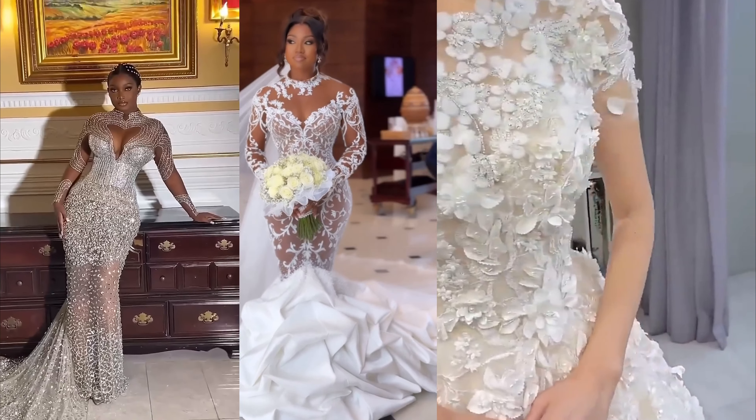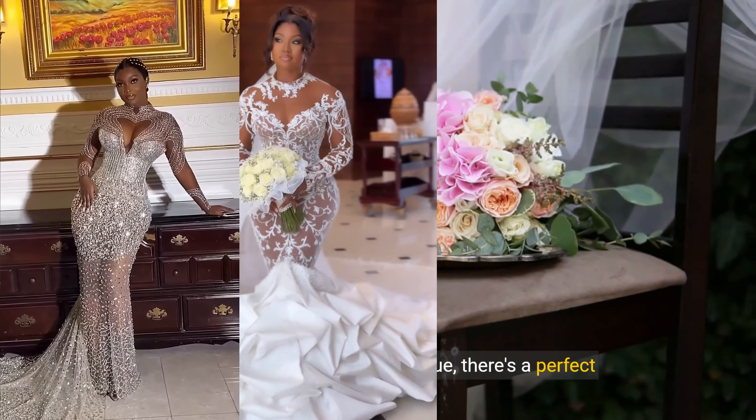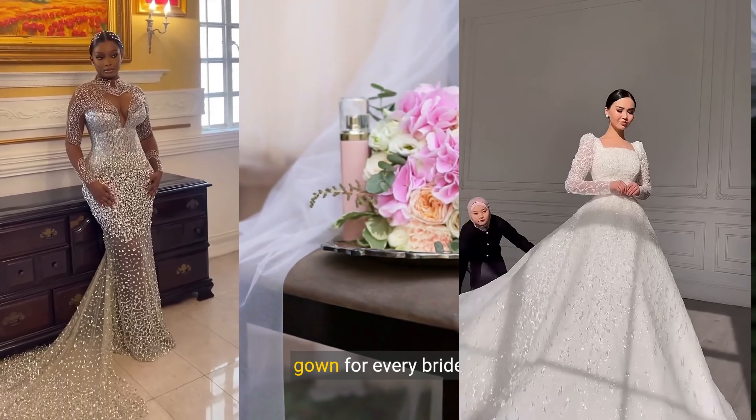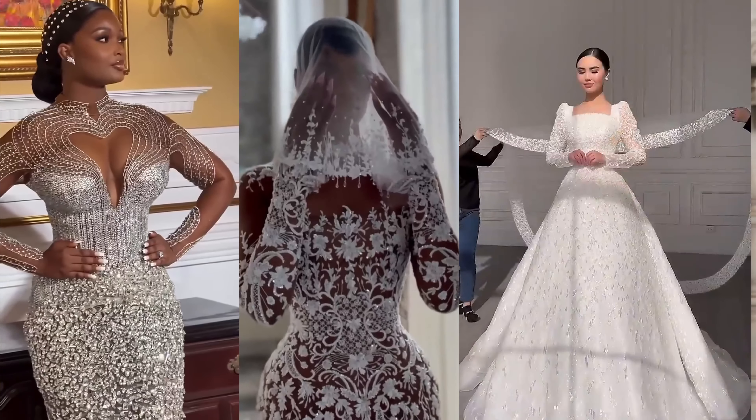Each wedding gown style offers something special. Whether you're looking for a fairytale dress, a modern look, or something unique, there's a perfect gown for every bride. Thanks for watching, and we hope you find the gown of your dreams.